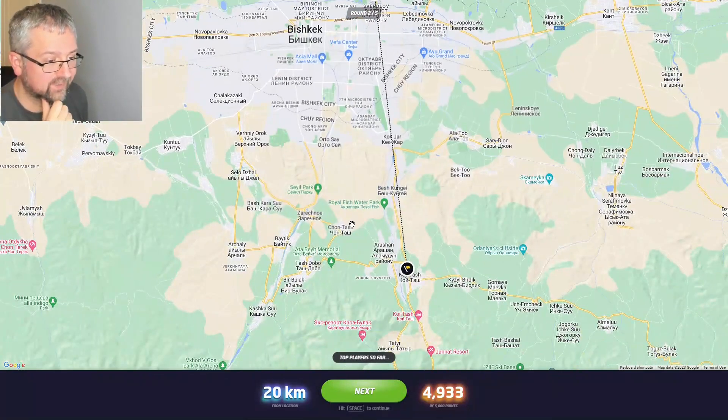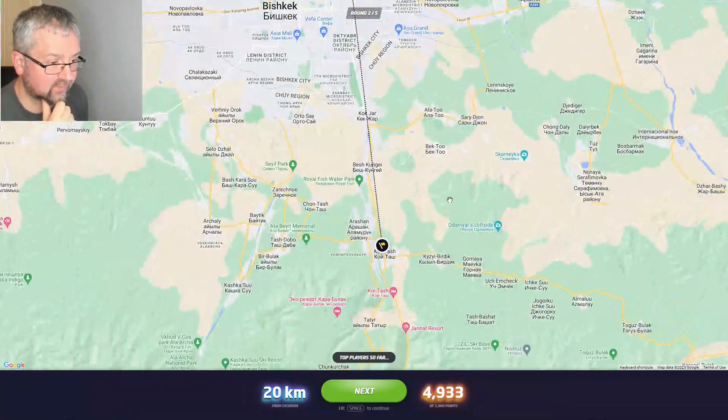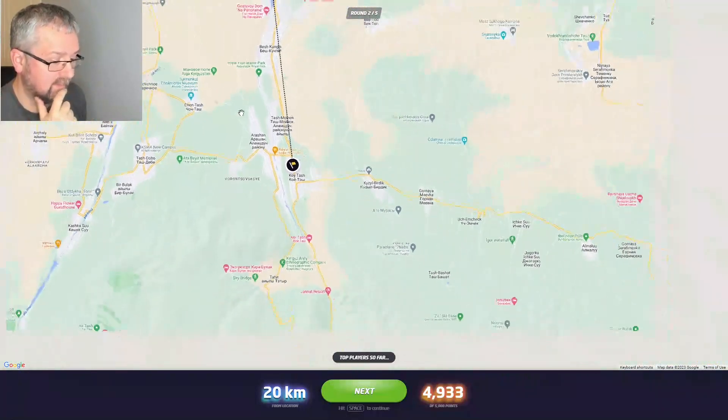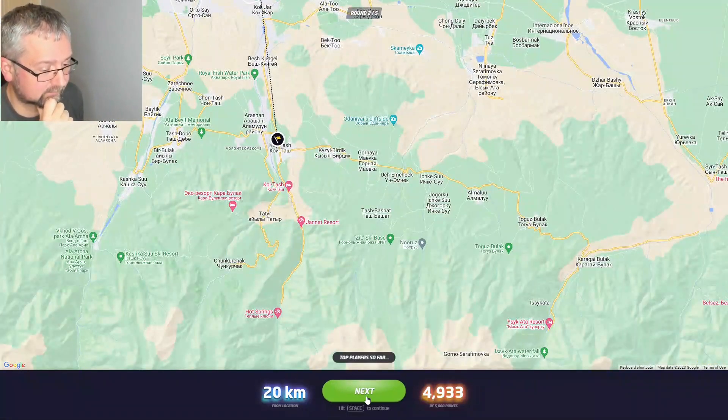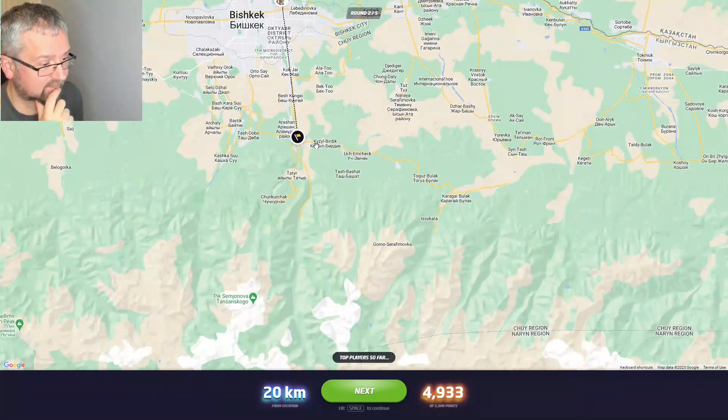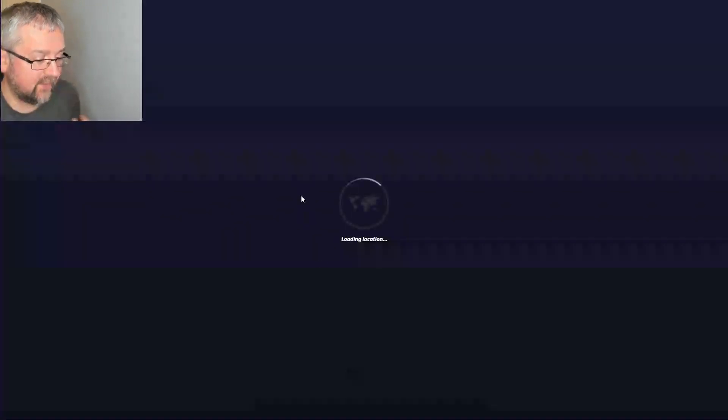I was south of Bishkek. We did see some hills in the distance, which were these hills here. Good to know for another round — I didn't realize there were hills between Bishkek and the mountains you usually see to the south.